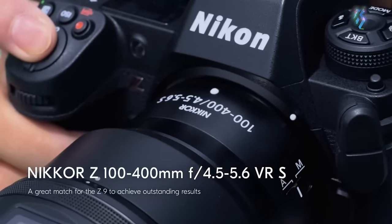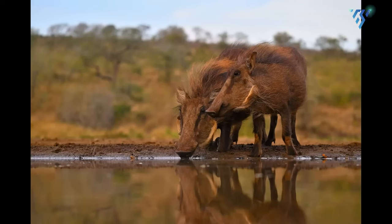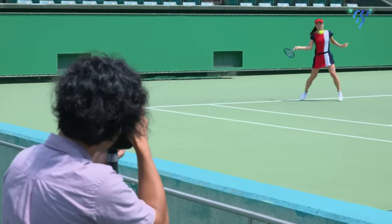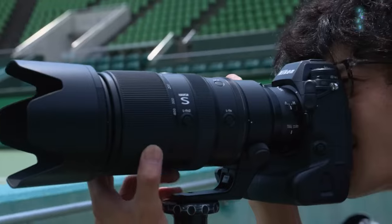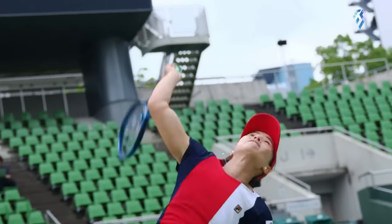Now Nikon seems ready to deliver their own global shutter solution in the Z9H. For sports, wildlife, and action photographers, the global shutter could prove hugely beneficial. The simultaneous exposure prevents the skewing of fast-moving subjects, allowing truer fidelity when freezing high-velocity motion.